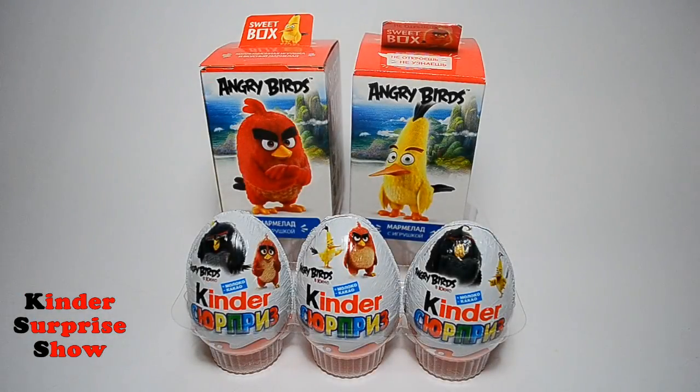Hi guys! This is Kinder Surprise Show and today we will open 3 Kinder Surprise X and 2 sweet boxes with amazing toys.